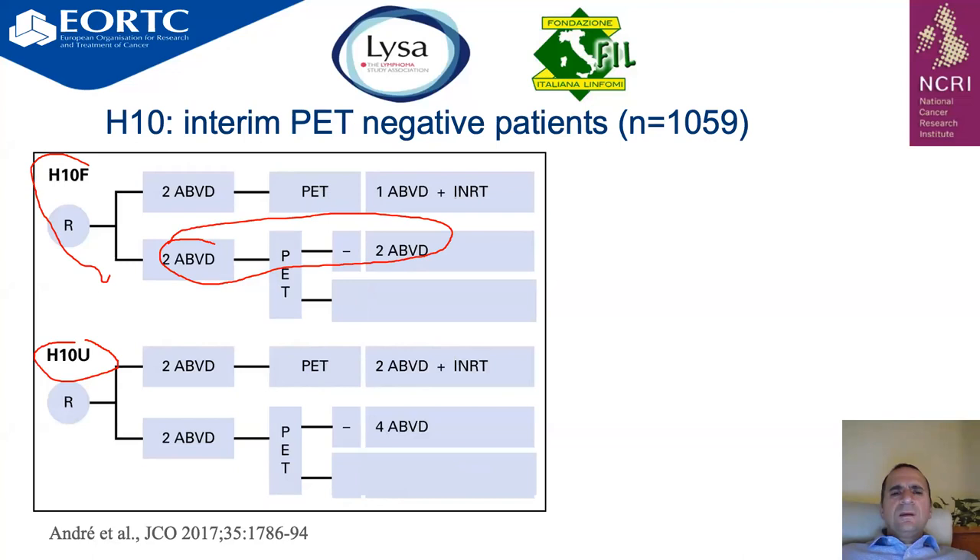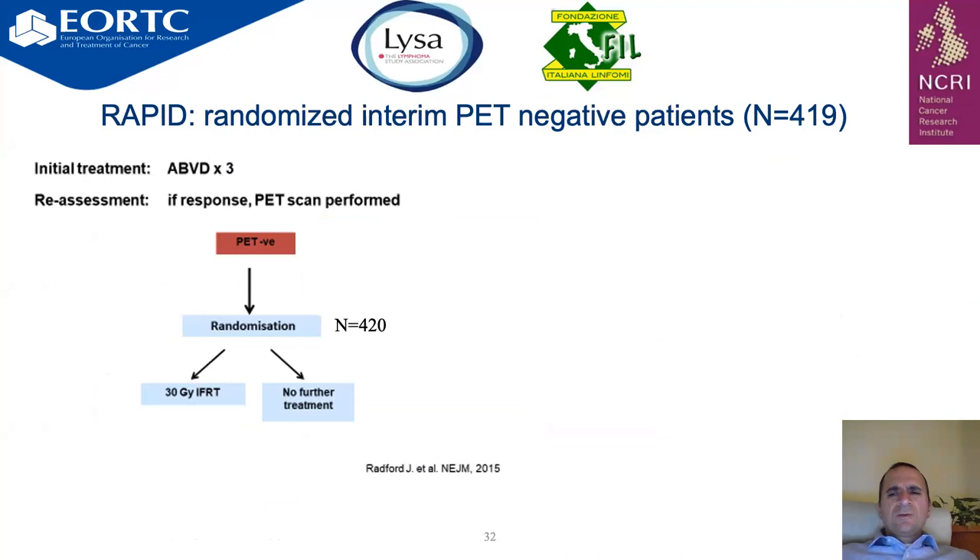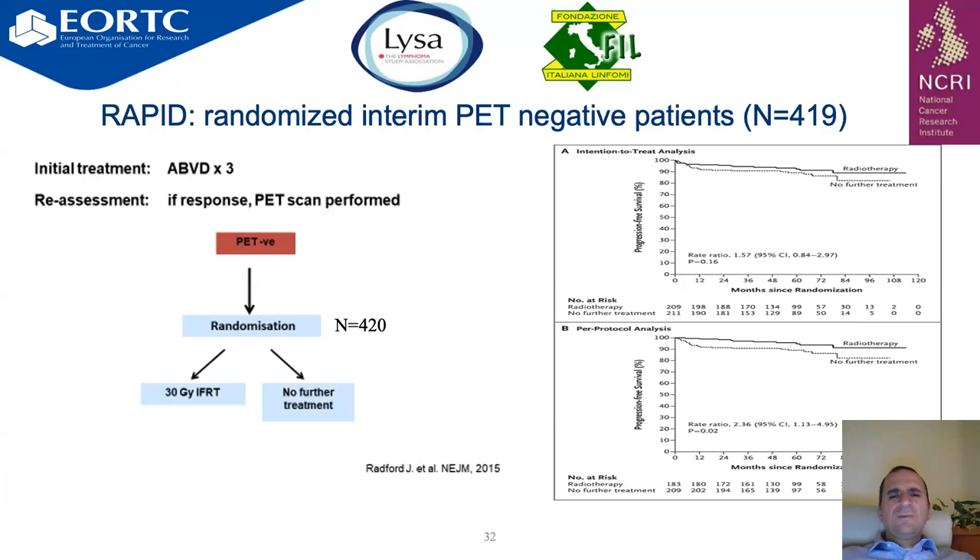The unfavorable criteria used were the standard EORTC criteria. Results of the H-10 trial showed that favorable patients had better outcomes with combined chemo-radiation therapy from a progression-free survival standpoint, while unfavorable patients showed no difference between arms. The RAPID trial randomized PET-negative patients after three cycles: if PET-negative, patients were randomized between no further therapy versus 30 Gy involved field radiotherapy. In the RAPID trial, there was no difference in intention-to-treat analysis between radiotherapy and no further treatment, but per-protocol analysis showed better progression-free survival with radiotherapy, with a hazard ratio of 2.36 and P-value of 0.02.